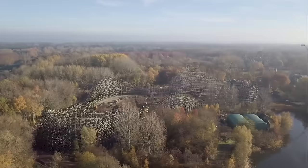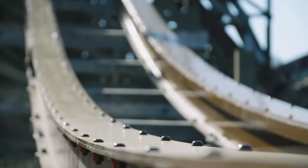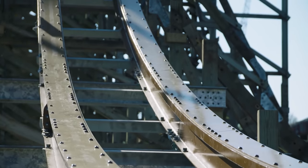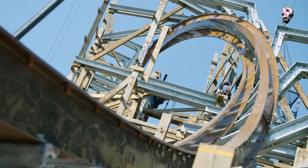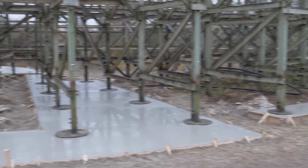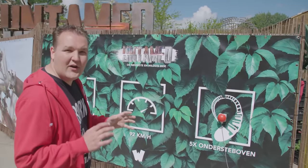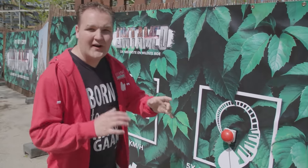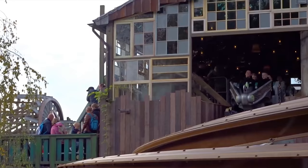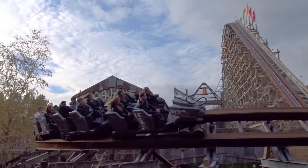Throughout the building of Untamed, Walibi Holland produced a series of videos detailing the construction process, and slowly revealing aspects of the ride. Through this, we saw the attraction's conversion from a wooden roller coaster to a hybrid variant. The track was slowly replaced by a steel counterpart, while the original supports were often reused and altered to allow for a new layout. Towards the end of the process, the park installed a red button on one of the fences near the ride station. When pressed, a sound would play, which was later revealed to be the audio played when a train is dispatched from the station.